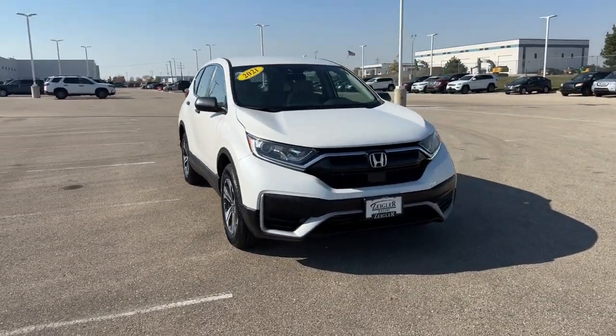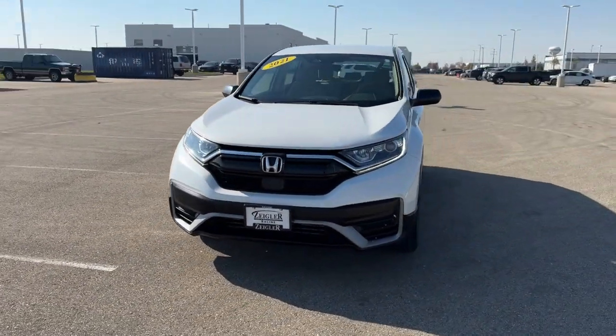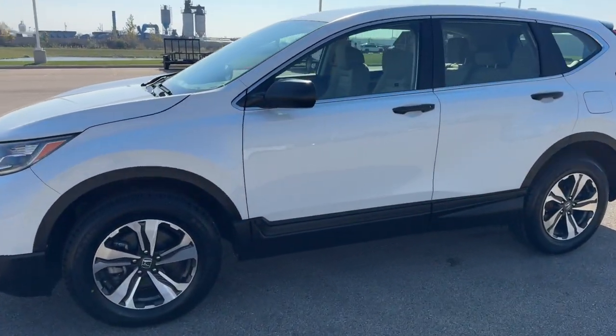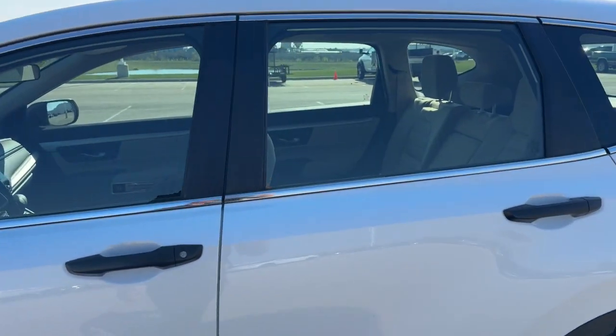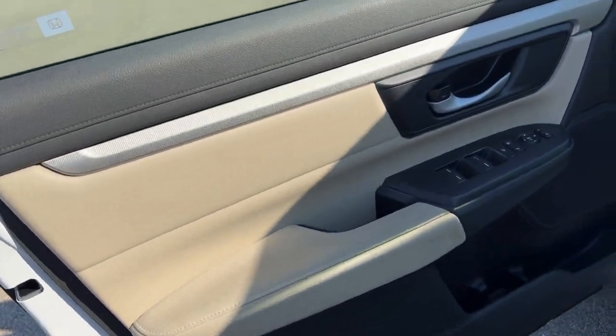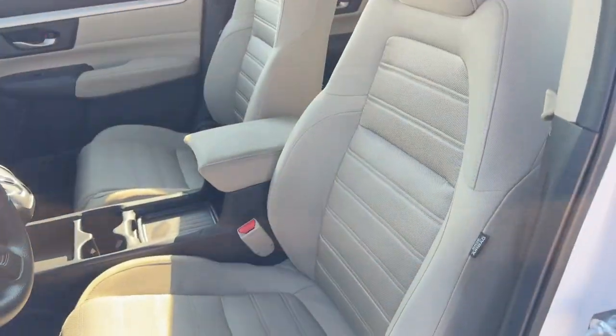Here we have a 2021 Honda CRV, this is an LX trim level in Platinum White Pearl with chrome wheels. Inside you've got a nice gray leather interior with premium cloth seating.